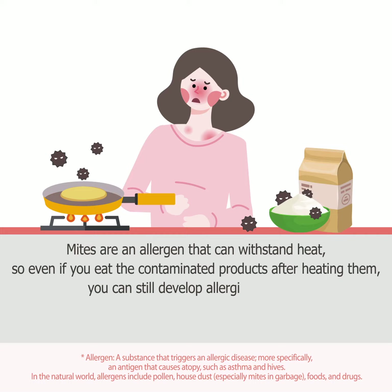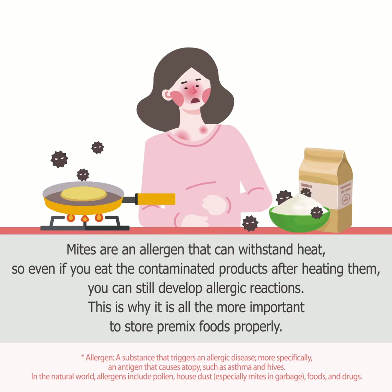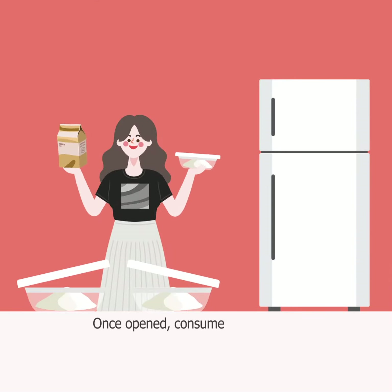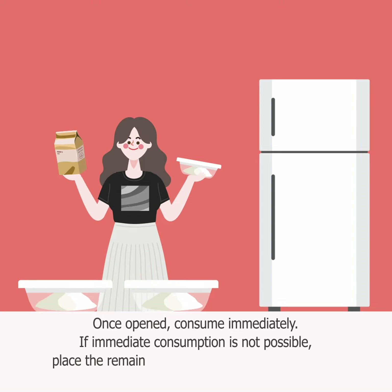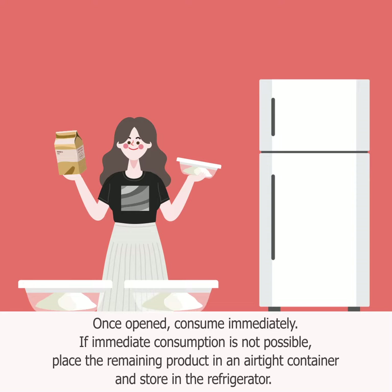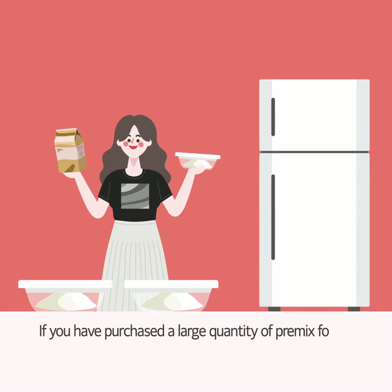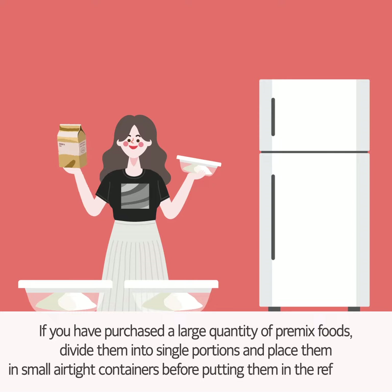This is why it is all the more important to store pre-mixed foods in the refrigerator. If you have purchased a large quantity of pre-mixed foods, divide them into single portions and place them in small airtight containers before putting them in the refrigerator.